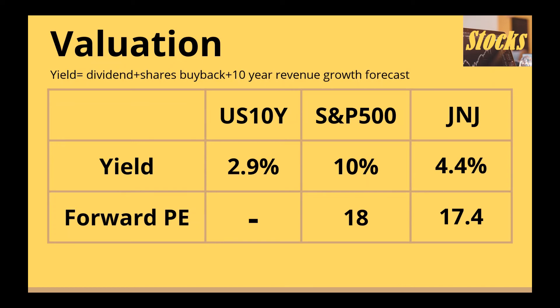Big funds and investors directly compare the risk and return of investing in SPY versus individual stocks. The historical return of all stocks follows the earnings trend long term; however, the real return is often reflected by a mix of dividend and buybacks together with revenue or profit growth affecting the valuation. The return yield of SPY is around 10%, with the SPY having an average forward P/E of around 18. Johnson & Johnson has a dividend plus 10-year growth forecast plus share buyback yield of 4.4% and a forward P/E of around 17.4.